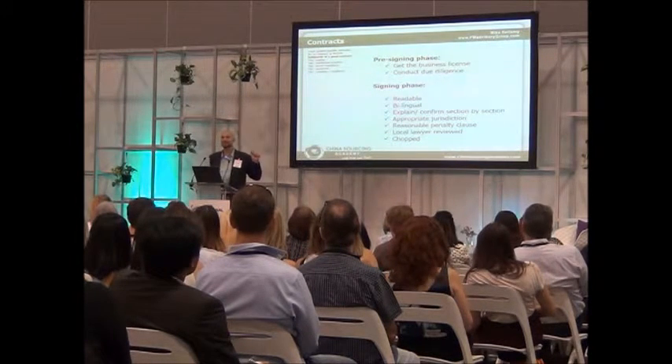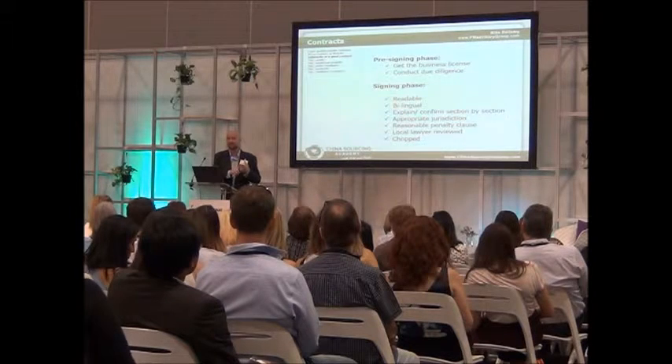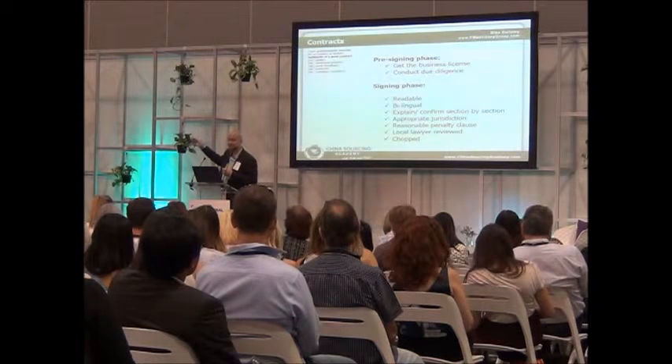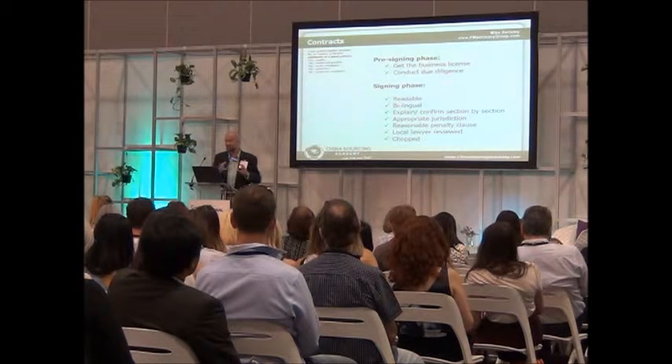My suggestion that I'll repeat over and over again: make sure that the name on the contract in local language matches the bank account name, and ideally matches the name on the factory door or the agency you're using. If those three are the same, then your contract is going to have muscle.